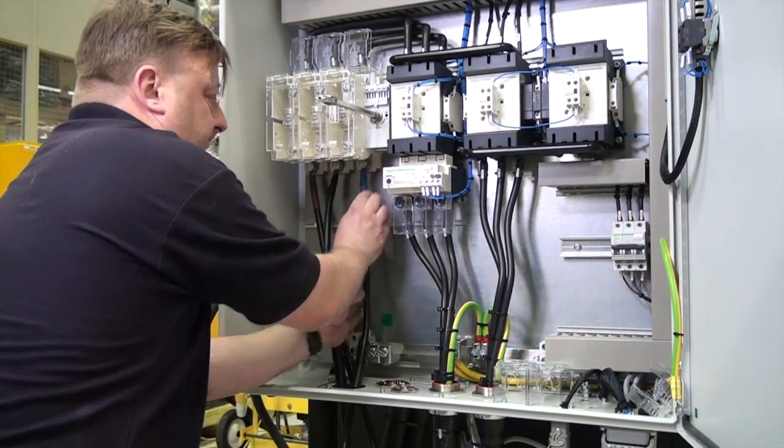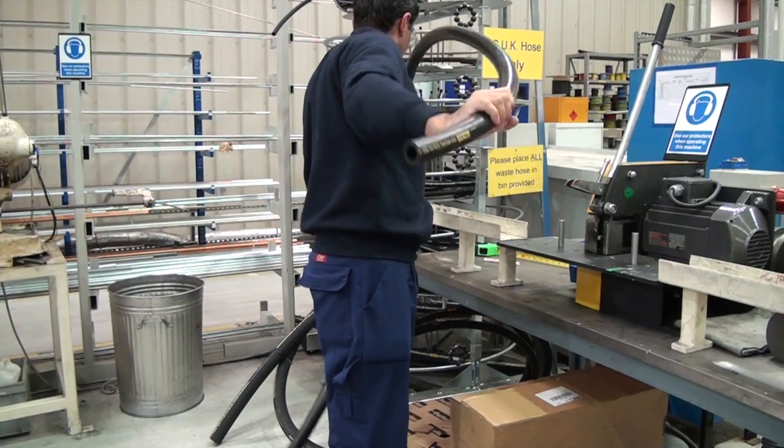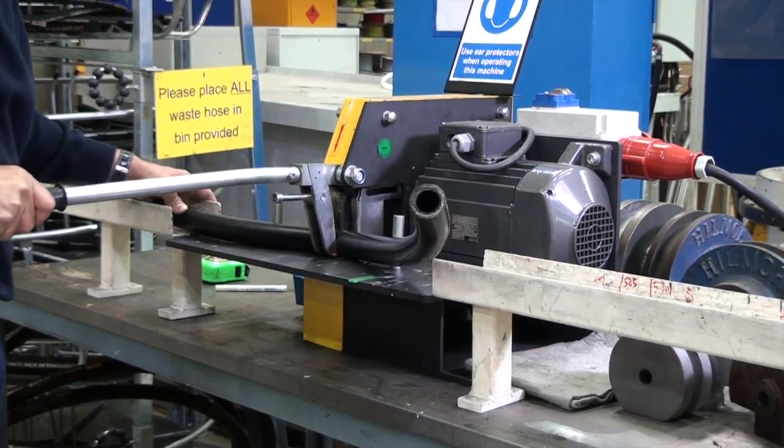More than just single components and power units, Parker's vast experience in systems engineering and plant construction as a whole is an added benefit to any customer not just wanting a solution, but a support system throughout the process.